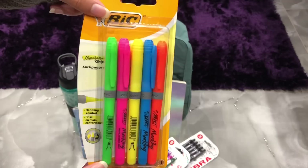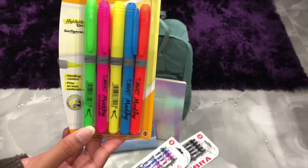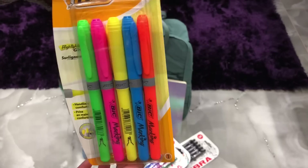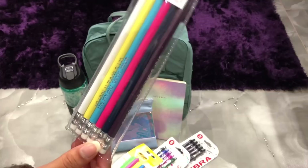The next thing I got were these highlighters from Ryman. They were £2.49 and I really like them because they're thin — they're not those chunky rectangular highlighters, which means they fit more easily into your pencil case and don't take up as much space. There were five in the pack.